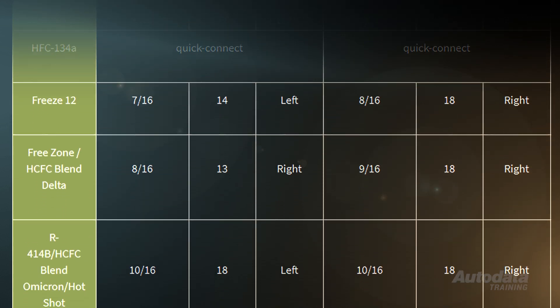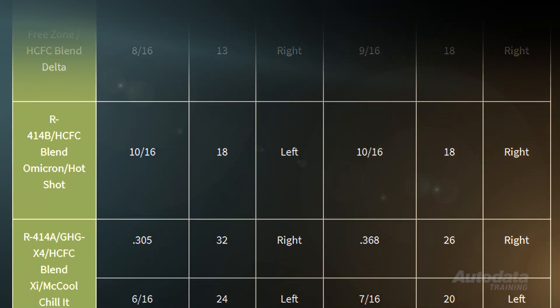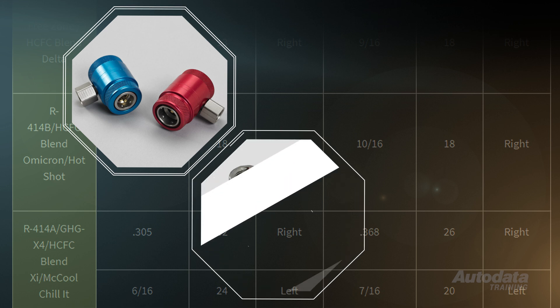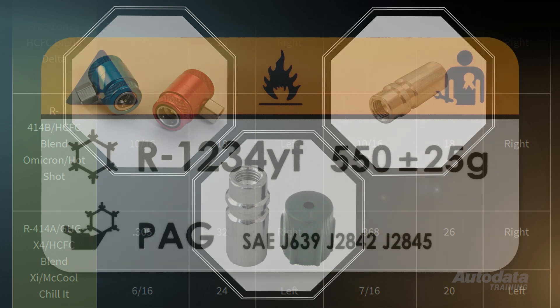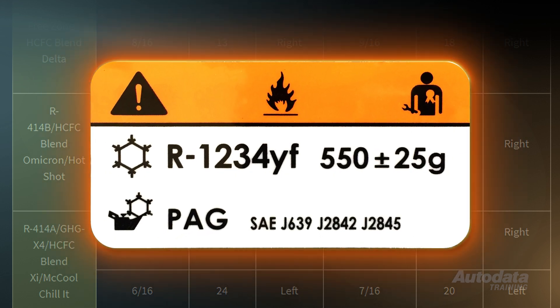To prevent cross-contamination and incorrect filling of a vehicle fitted with an R1234YF refrigerant system, different size service ports are used. Both high and low side ports are larger in size and will not accept the old R134A quick couplers. New R1234YF systems are also fitted with a redesigned evaporator that's stronger and less likely to leak. So if you need to replace one, make sure it complies with the SAE J2842 standard.